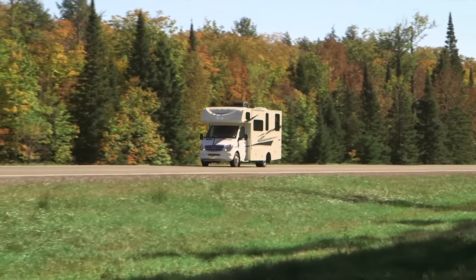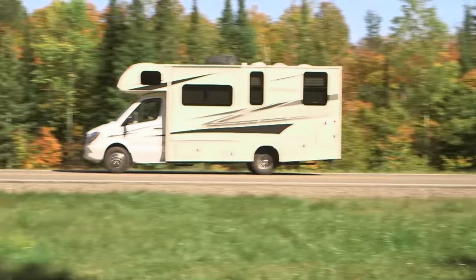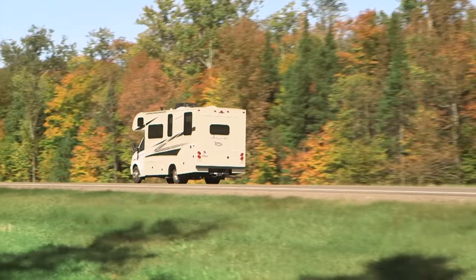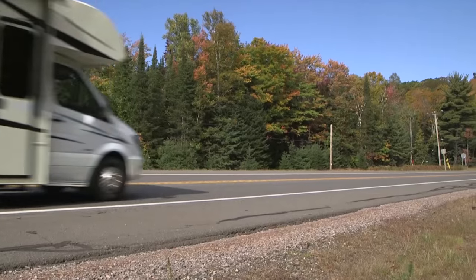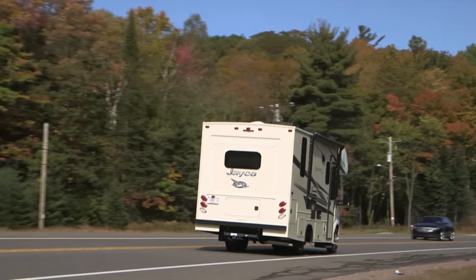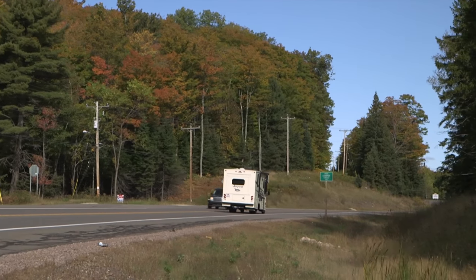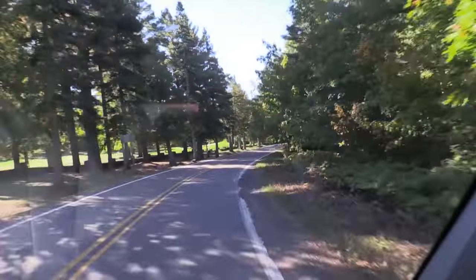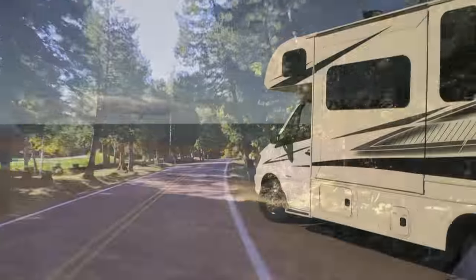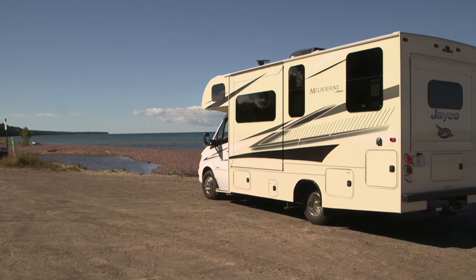The 24K is the smallest model in the Melbourne lineup. Time behind the wheel is definitely not like driving a full-size Class A or Class C coach. Leaf springs out back plus independent front suspension deliver a firm but smooth ride. Rack and pinion power steering provides precise directional control and good road feedback. Four-wheel anti-lock disc brakes provide solid stopping power.